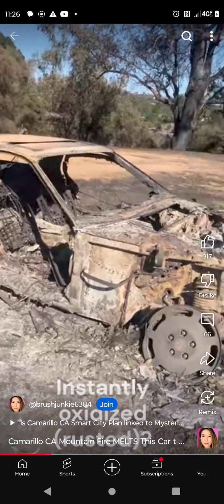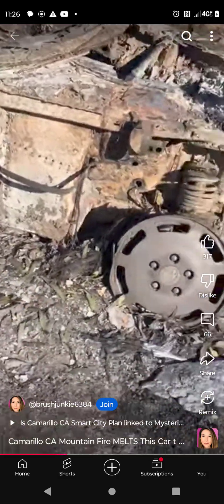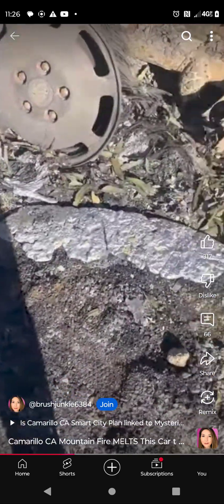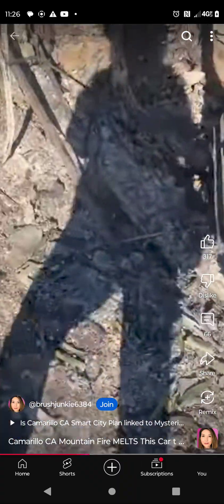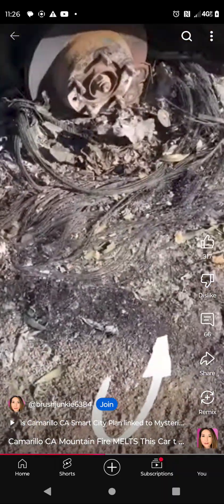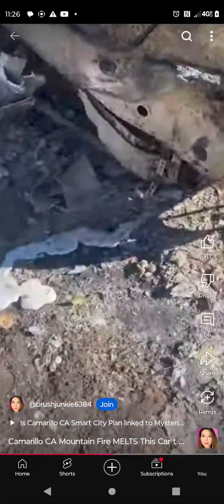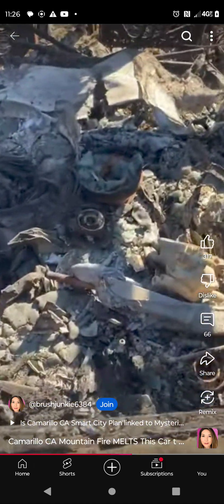I've been to Maui many, many times. So this was a black car. The aluminum is all puddled, completely leveled. And the wires are left. And then the glass is all melted.